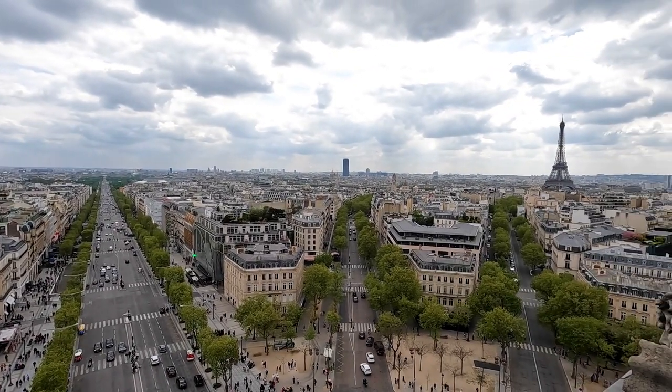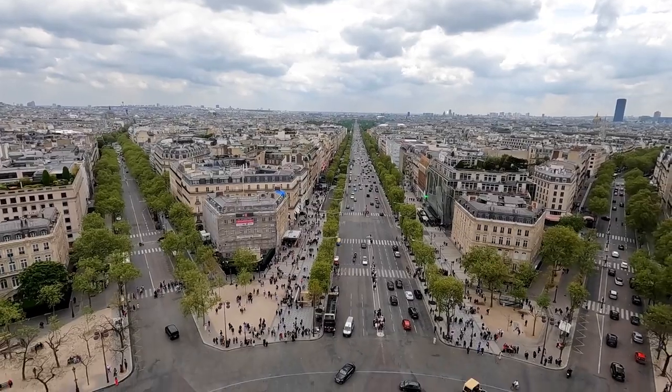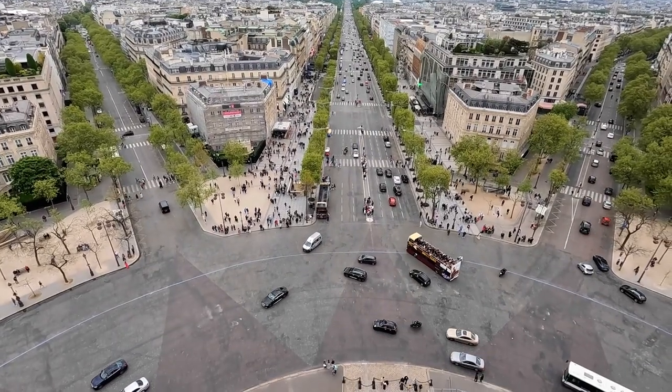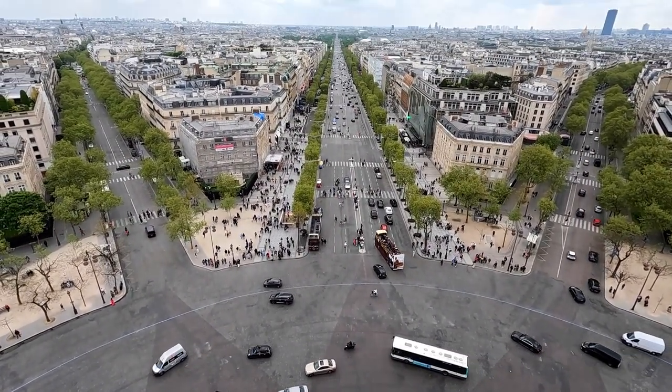There is the Eiffel Tower — not too far away. We have done a video on the Eiffel Tower, so please go check that out. And this is the sort of mayhem down below with traffic — I really don't understand how they know which way to go.